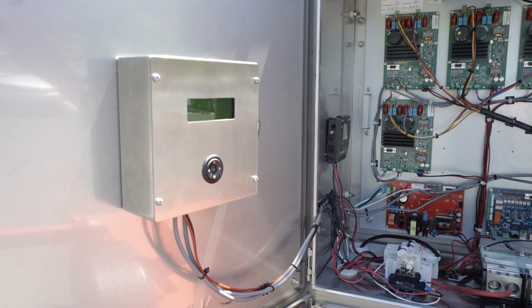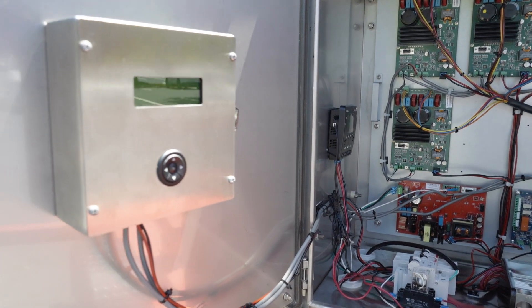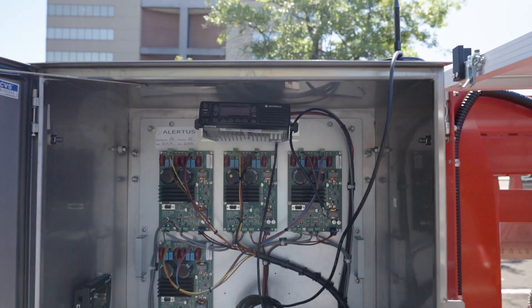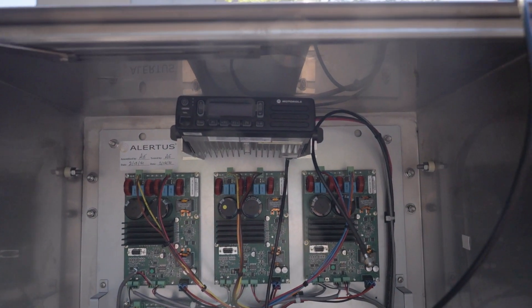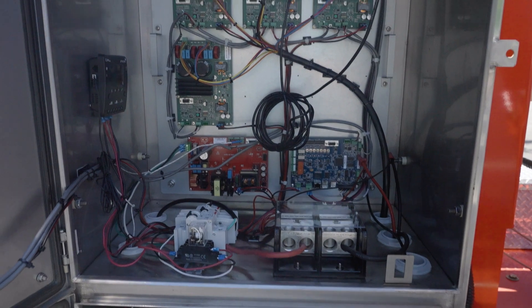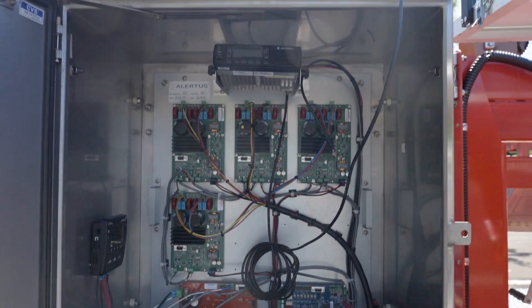You can control the mobile HPSA system directly at the device or through multiple different communication modalities. These range from analog and digital radio communication, hardwired IP connections over an Ethernet connection, and a digital satellite modem.